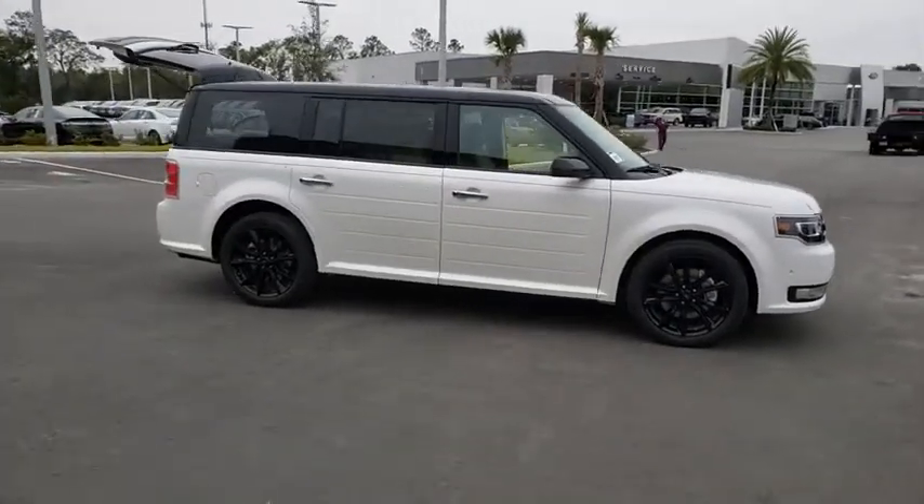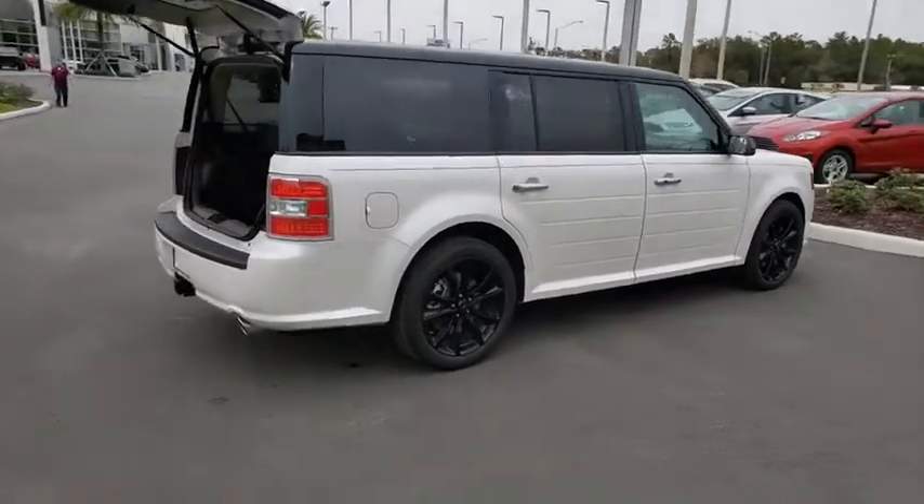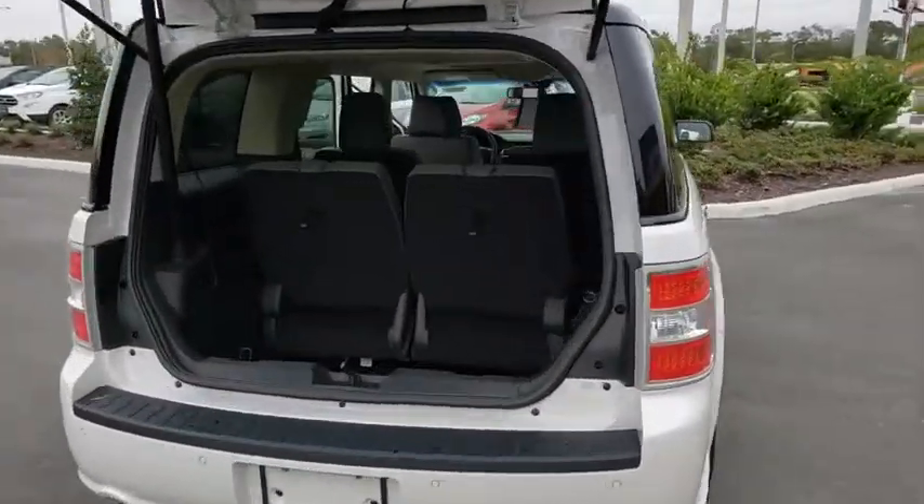2019 Ford Flex. The Flex isn't just exciting to look at, it's exciting to drive. It hunkers down and puts a limit on lean.